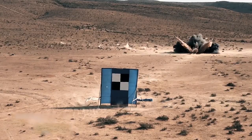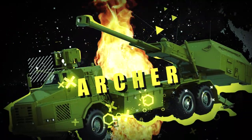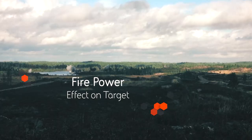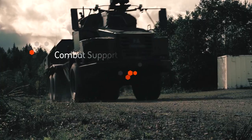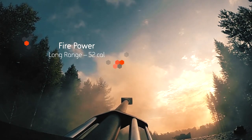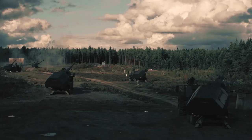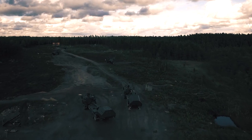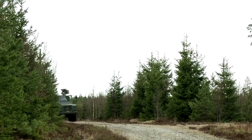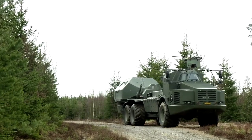With the right propelling charge and ERFB-BB ammunition, the Atmos can reach ranges of more than 40 km. The Archer Artillery is a self-propelled howitzer system designed and manufactured by BAE Systems. It is a unique artillery system with advanced features, making it one of the most versatile and powerful artillery systems in the world. At its heart is a 155mm howitzer that is remotely operated from a safe location up to 100 meters away, enabled by a sophisticated automated system including a GPS-guided aiming system and a fire control computer.